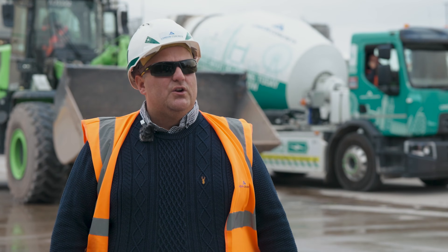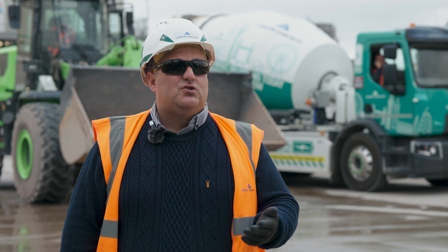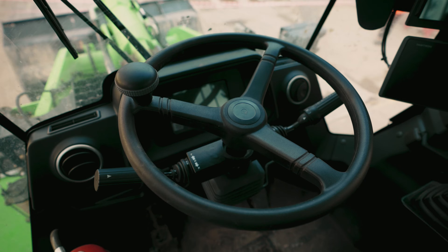Agri Industries is on a journey to net zero. We're the first ones to have the fully electric loading shovel in Europe. Agri Industries will also be looking to get two more electric loading shovels for our sites at Watford and the HS2 project.